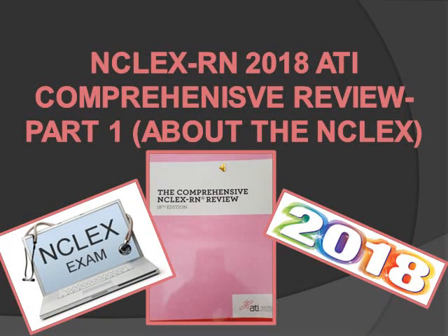Hey guys, this is part 1 of a series of videos in which I'm going to go through the NCLEX RN comprehensive ATI review. This is edition 18, 2018. In this video it's going to be all about the NCLEX and test-taking strategies to pass it.